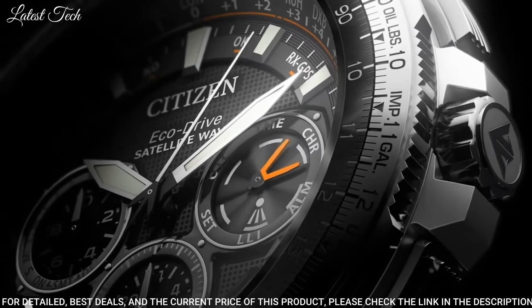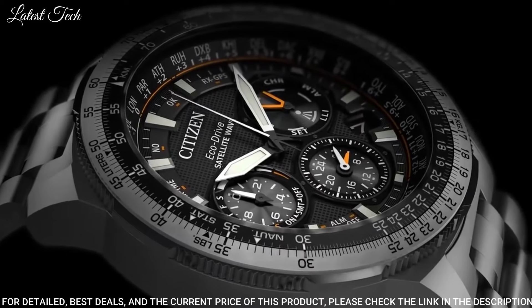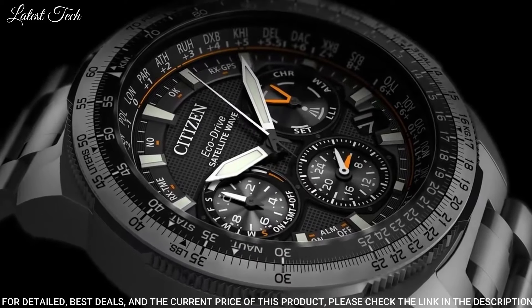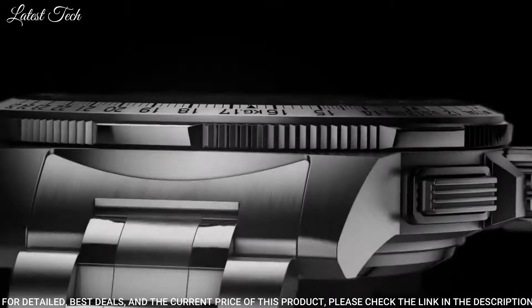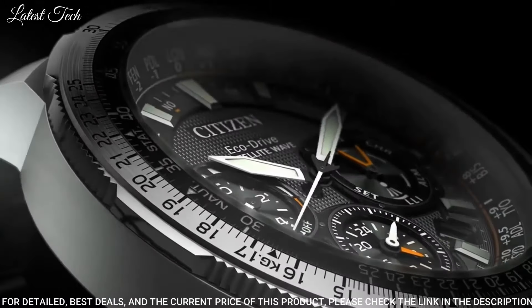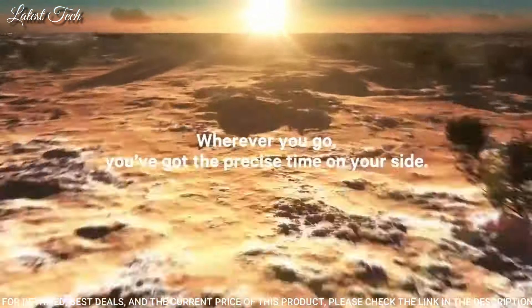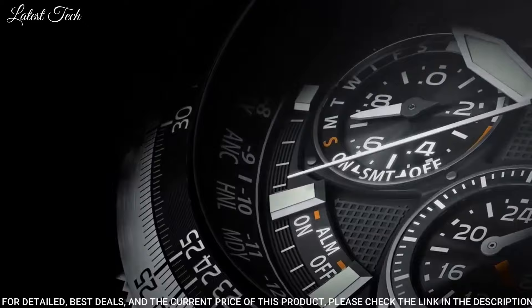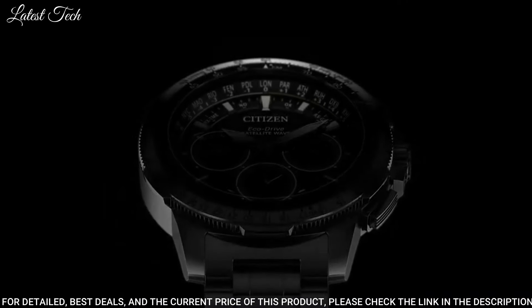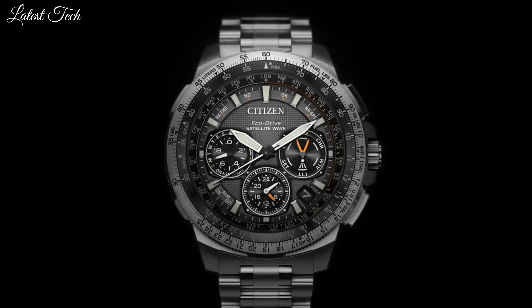High-quality 21cm length, 20mm width silver titanium strap with a fold-over push-button clasp. Case diameter 48mm, case thickness 15mm, case color silver, dial color black, band size men's standard, band width 20mm, push-button deployment clasp, dial window material sapphire crystal, water-resistance depth 200m.